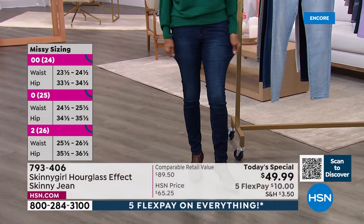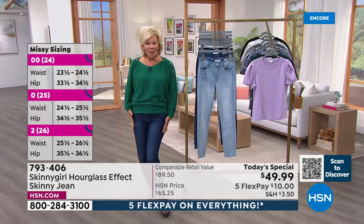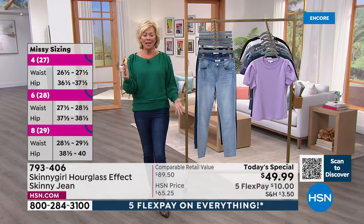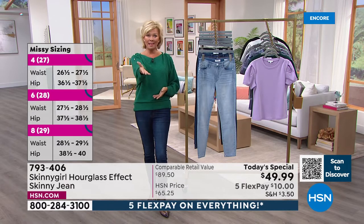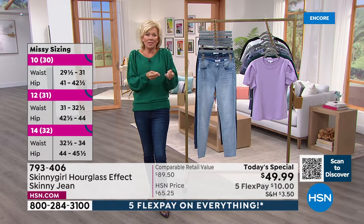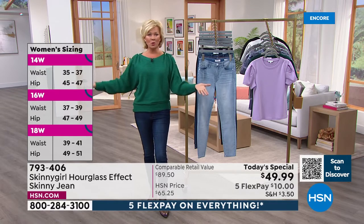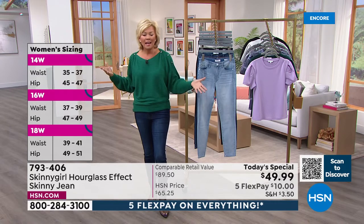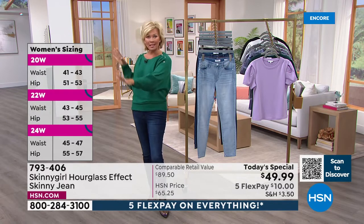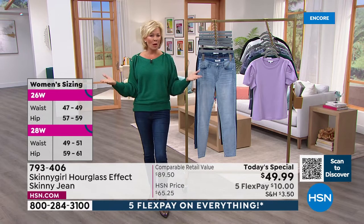It's soft but stretchy — not too stretchy — because I want it to give me a little more shape. That's why it's called the hourglass effect. It just follows your curves. Bethany has the opposite problem — it's hard for her to keep weight on — so that's a different challenge than some of us who have more to love. This is a jean that will work for all of you, and that's why we have so many different sizes and shapes, and that's why this brand has been so well received.